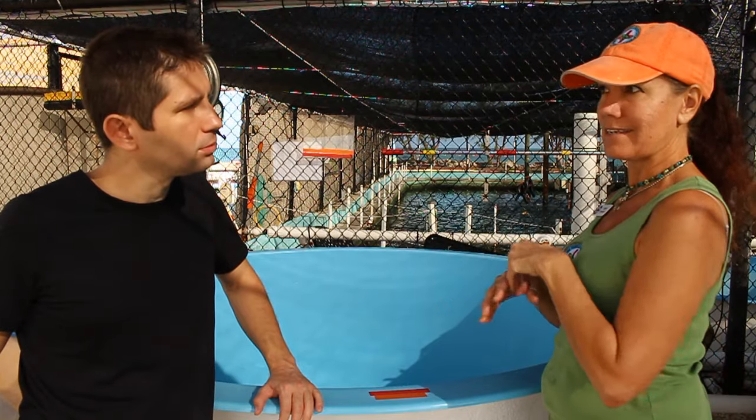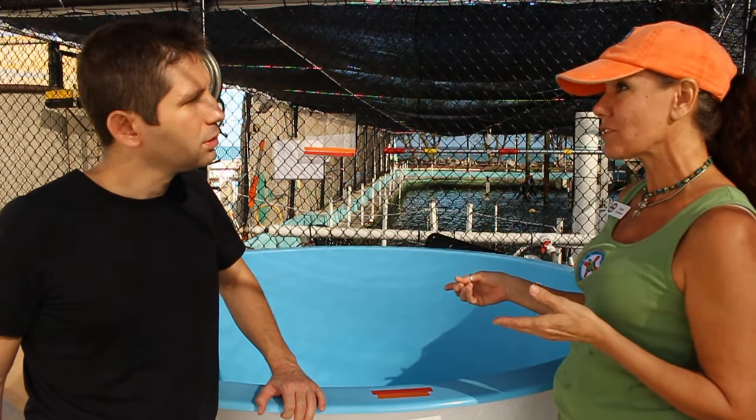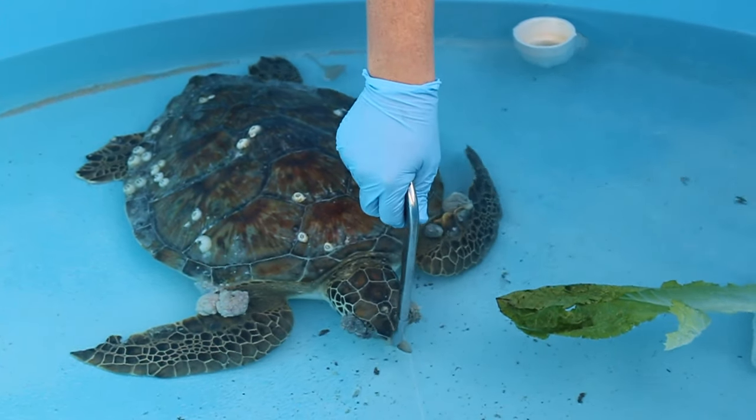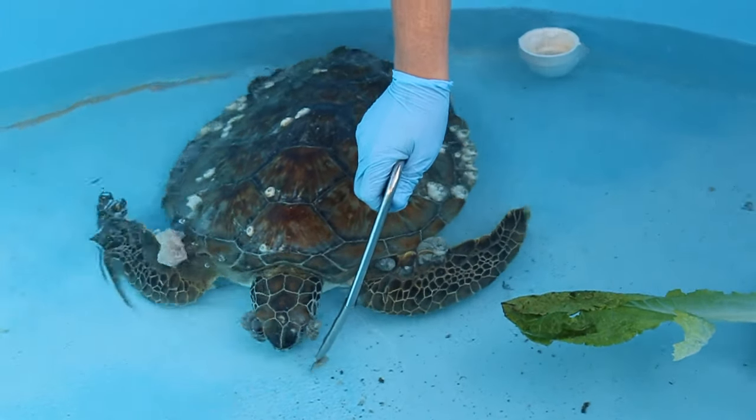They think environmental factors are causing this disease. Well, it's a virus — it's kind of like the human herpes virus. Pretty much every turtle they test has some form of this virus in their skin. And it's certain environmental stressors, water quality — when they're already stressed and under pressure physically, this virus is able to arise and then come those tumors.